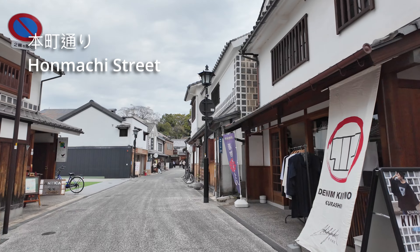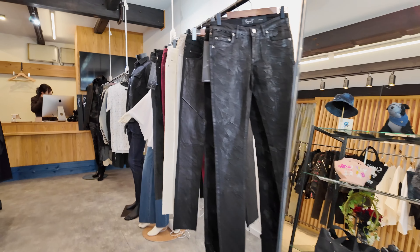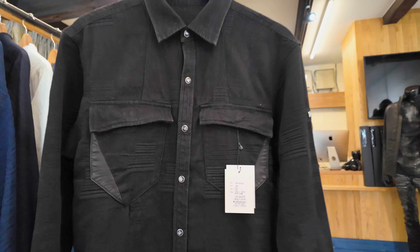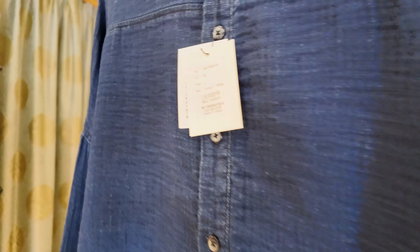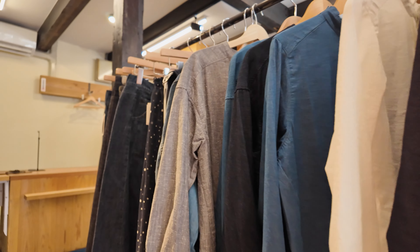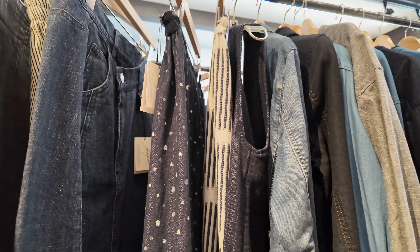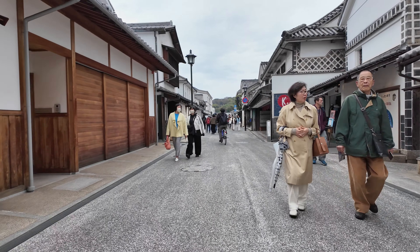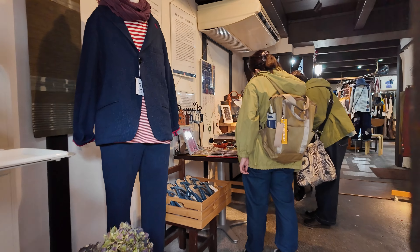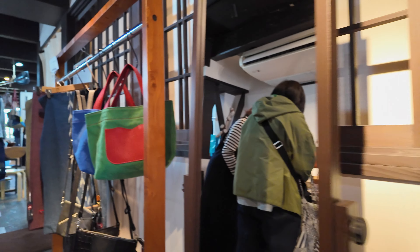We'll stroll through the shopping street first. Check out this cool shop specializing in Kojima denim. Kojima is nearby and famous for its Japanese indigo dye production — it's basically the birthplace of Japanese denim. They have everything from jeans to jean suits and even denim kimonos. There are many shops here selling Kojima denim, and it's super comfortable. Some even say it's the best denim in the world.